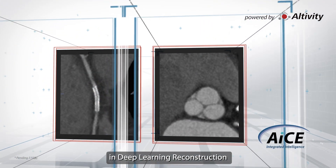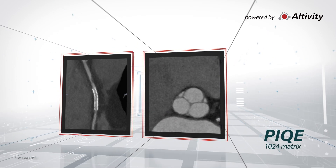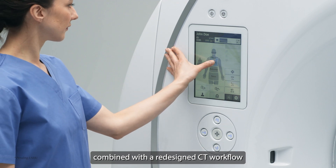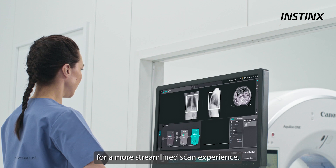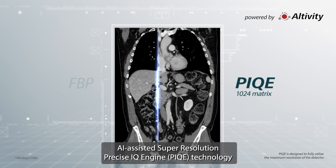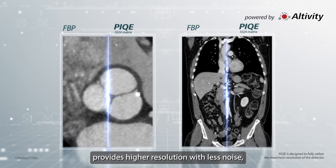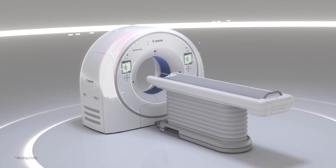The Aquilion One Insight Edition delivers increased spatial resolution combined with a redesigned CT workflow for a more streamlined scan experience. AI-assisted super resolution and the Precise IQ Engine PEAK technology provides higher resolution with less noise.